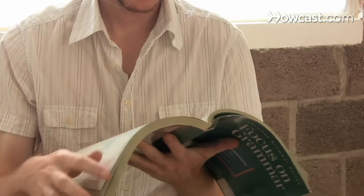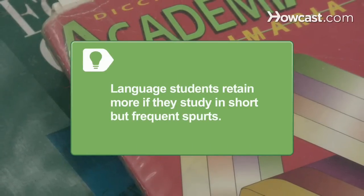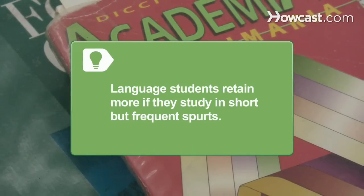Step 2: Put in the time. You will need to devote at least one hour a day to study. Language students retain more if they study in short but frequent spurts rather than infrequent, extended periods.